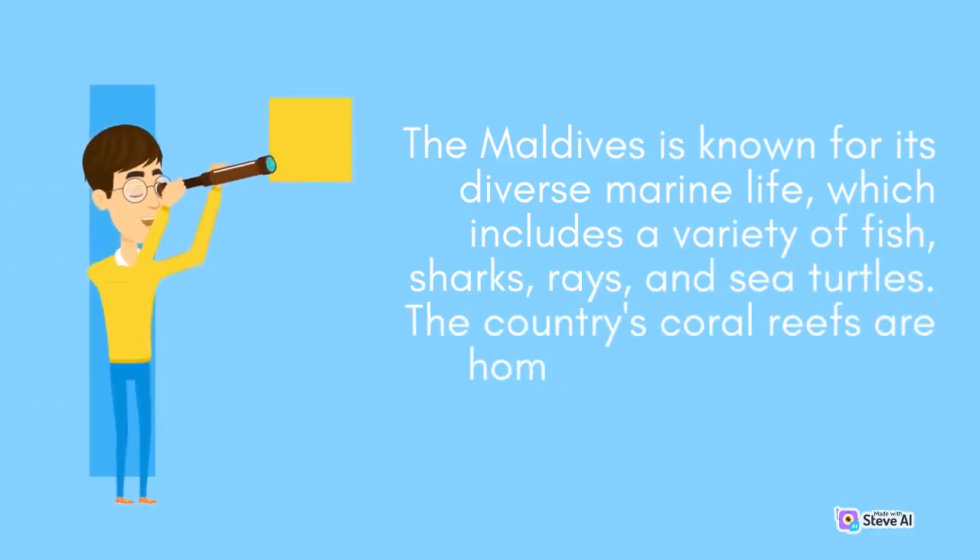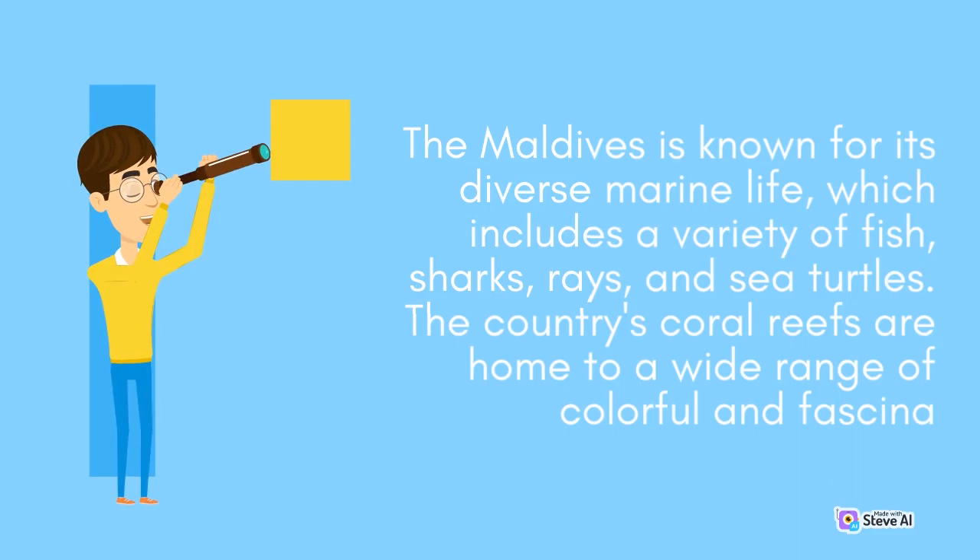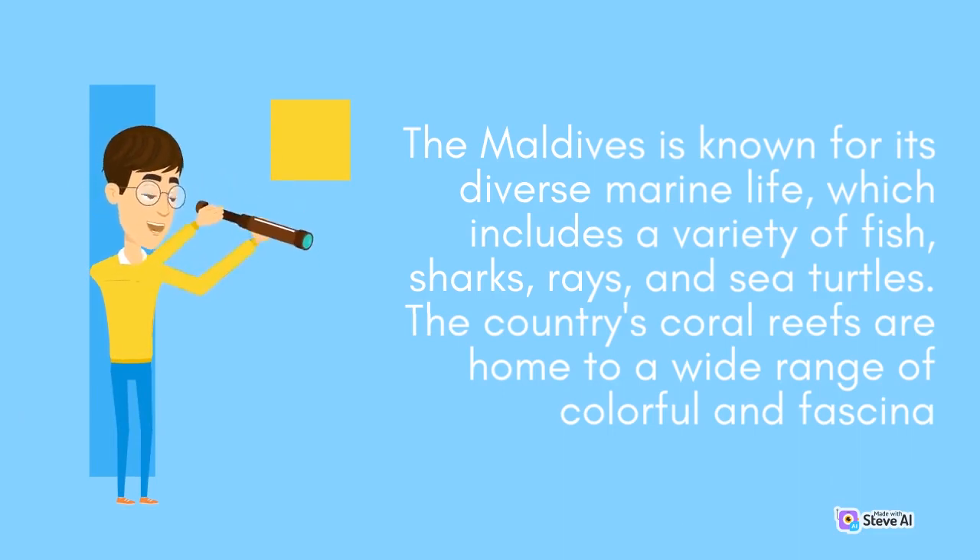The Maldives is known for its diverse marine life, which includes a variety of fish, sharks, rays, and sea turtles. The country's coral reefs are home to a wide range of colorful and fascinating marine species.